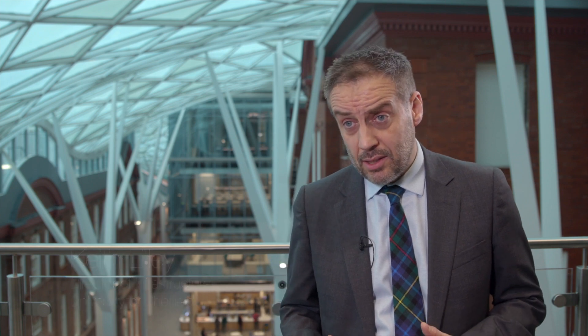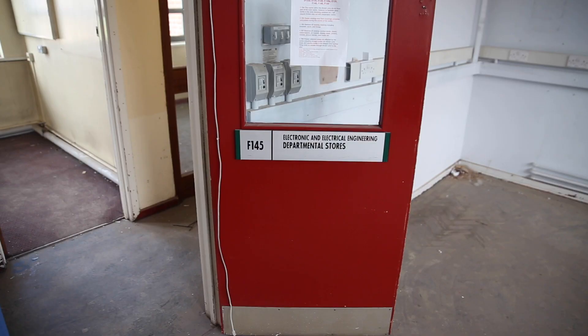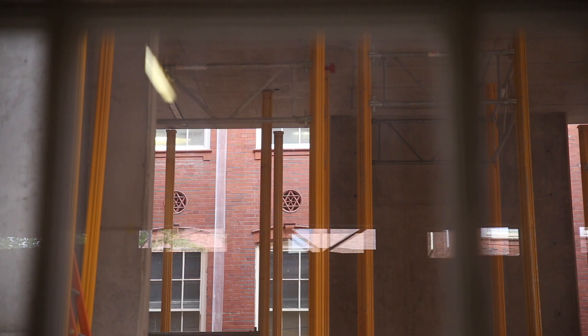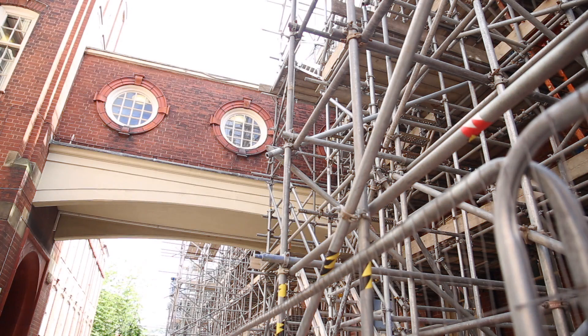The Sir Frederick Mapping building was completed in 1886. It was one of the original buildings that formed the University of Sheffield when it was established in 1905. A lot of people have spent a lot of time in these buildings as they've learned engineering.